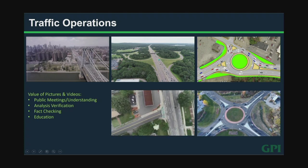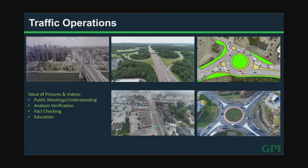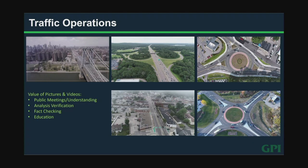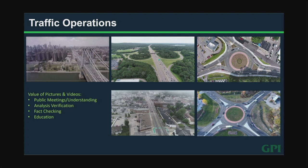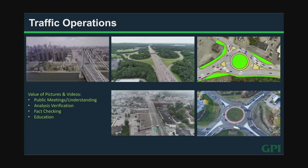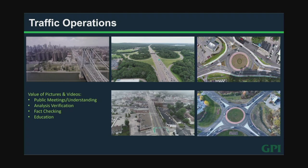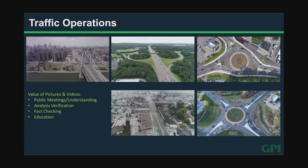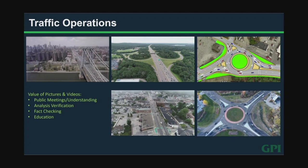This next one is really cool — one of my favorites. This was a simulation we did for a two-lane roundabout in Hudson, Massachusetts. What you see is a Visum simulation of the roundabout, and then we went out after it was built and flew it. It's really cool to see that transition — here's the design as we presented it to the public, and then here's how it actually works.